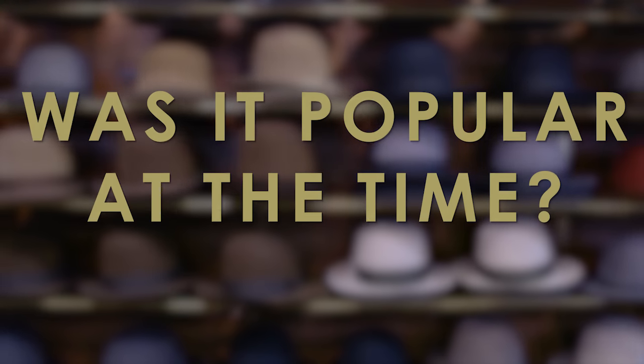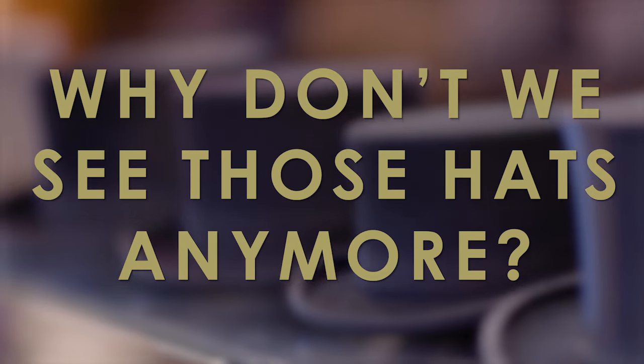What kind of hat is it? Was it popular at the time? And why on earth don't we see those types of hats anymore?